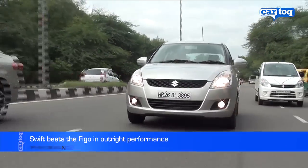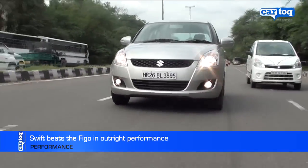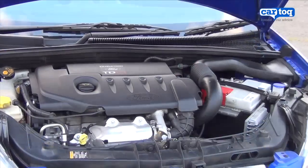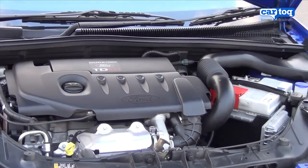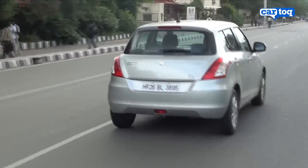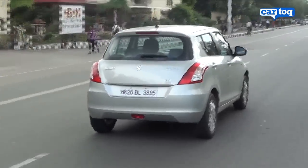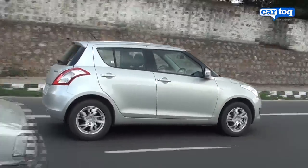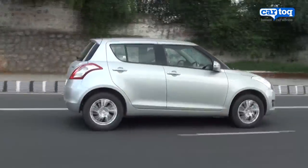When it comes to power specifications, the Maruti Swift beats the Figo. The Figo diesel has a 1.4-litre engine putting out 68 bhp of power and 160 Nm of torque, compared to the 1.3-litre in the Swift putting out 74 bhp of power and 190 Nm of torque. The Swift is lighter than the Figo and is therefore a lot quicker in acceleration.